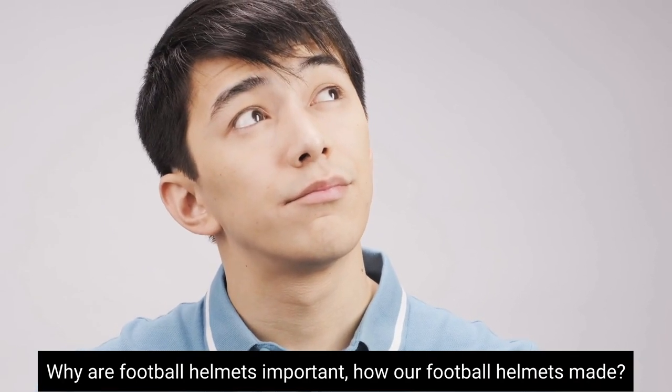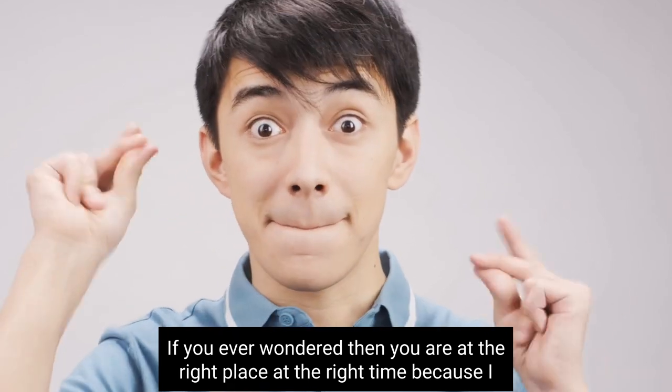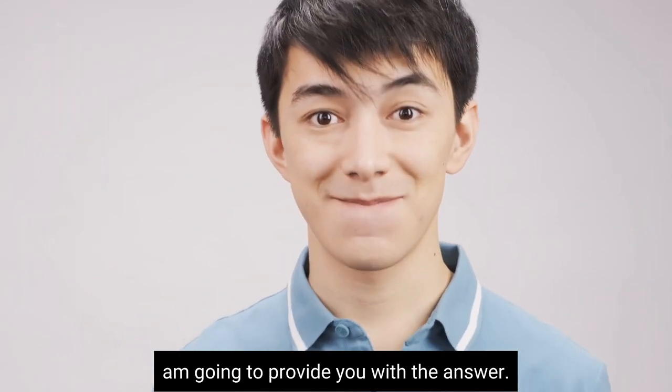Have you ever wondered why football helmets are important? How are football helmets made? What is CTE? If you've ever wondered, then you are at the right place at the right time, because I am going to provide you with the answers.